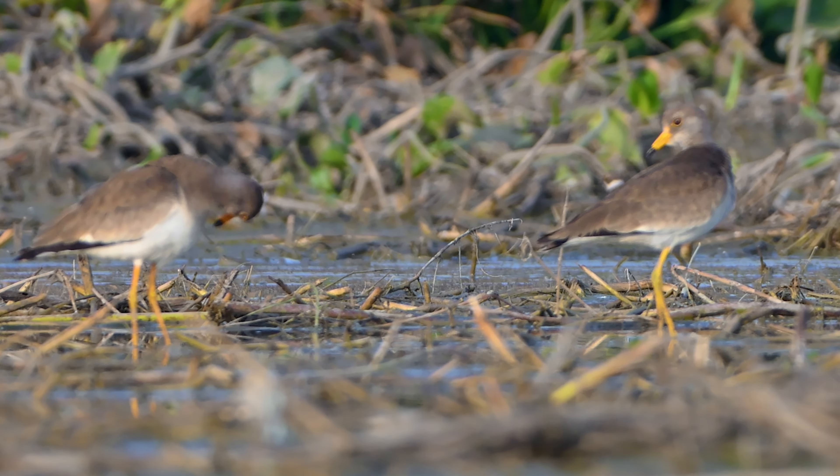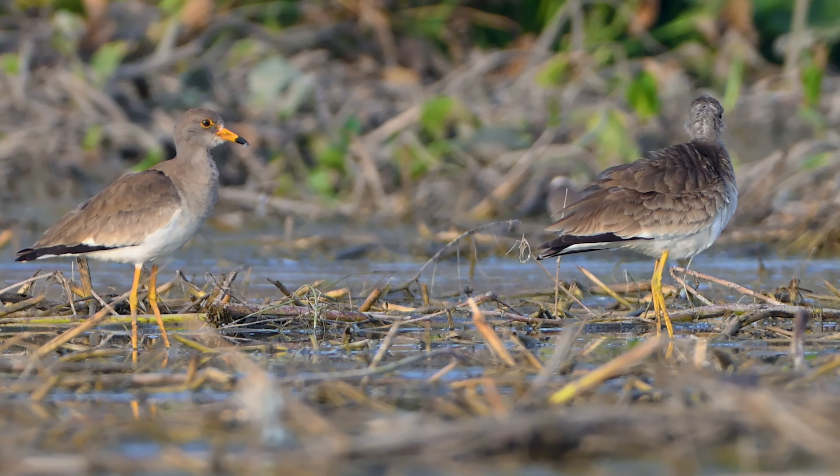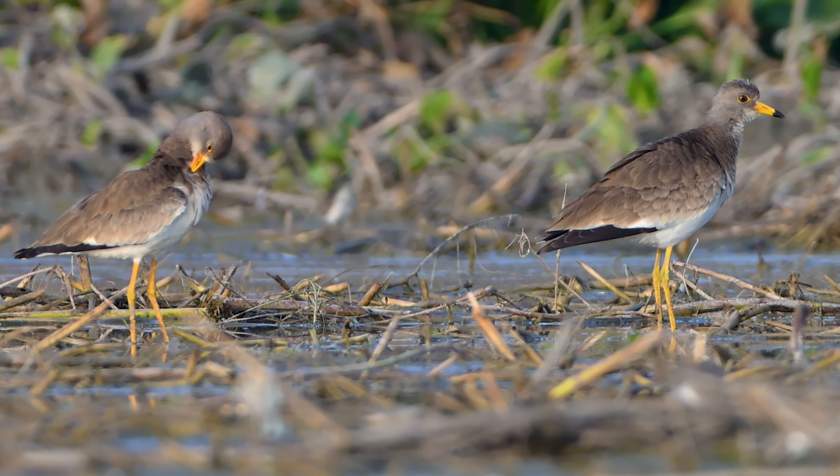Two grey-headed lapwings, side by side, preen peacefully in the wetland, their elegant feathers glistening in the evening light.